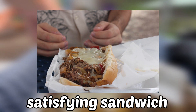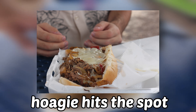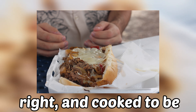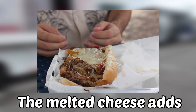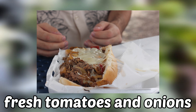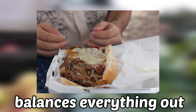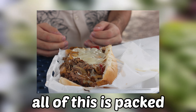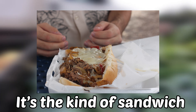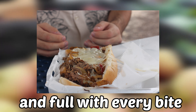If you're craving a big satisfying sandwich, the jumbo cheesesteak hoagie hits the spot. It's loaded with thinly sliced steak, seasoned just right, and cooked to be tender and juicy. The melted cheese adds a creamy, rich layer that pairs perfectly with the savory steak. Fresh tomatoes and onions give it a nice crunch and a burst of freshness that balances everything out. All of this is packed into a soft hoagie roll, making it hearty, delicious, and super filling — the kind of sandwich that leaves you happy and full with every bite.